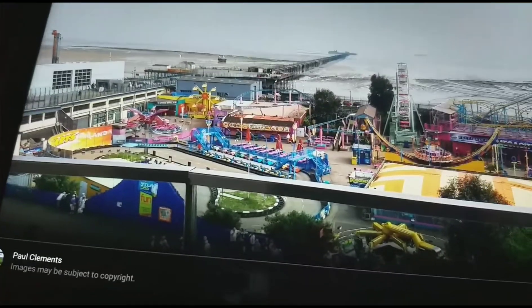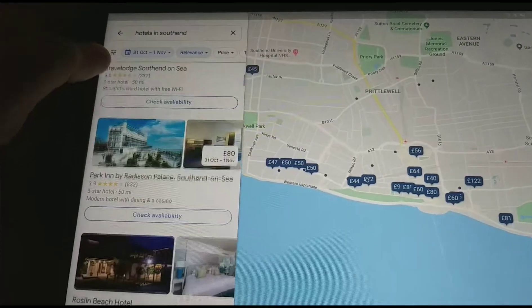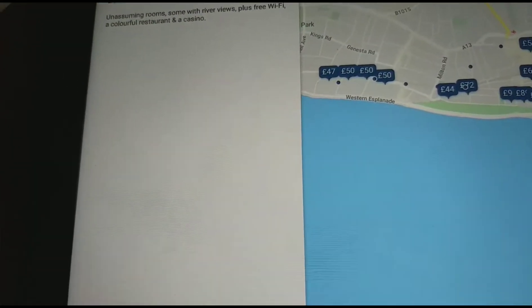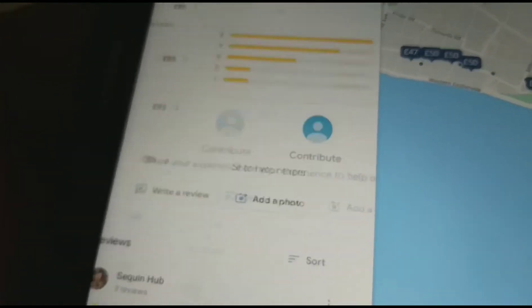There's the fun there at Southend-on-Sea Pier. The parking by Radisson Palace, Southend-on-Sea. I'm going to see the prices for this hotel.